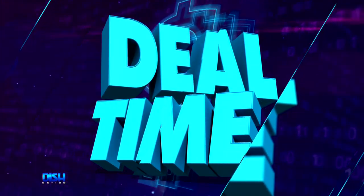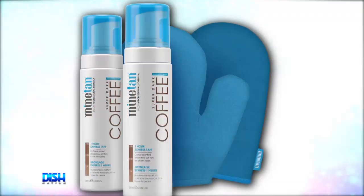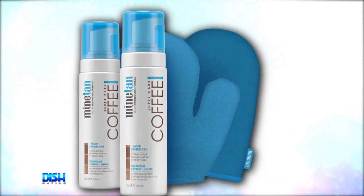OK, y'all know what time it is? It's deal time. OK guys, I got a great product that will work for those who want to help get their summer tan popping. It's the Mind Tan Coffee Coconut Duo Set with Exfoliating and Application Mitt.